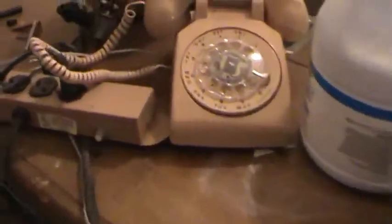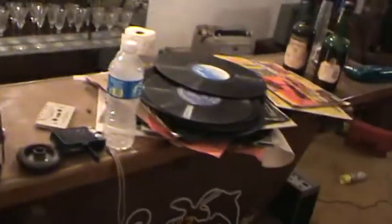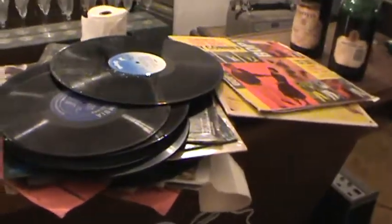Got your rotary mop — the wringer doesn't work, but it still works. Pilot records — these are all going to be put away.